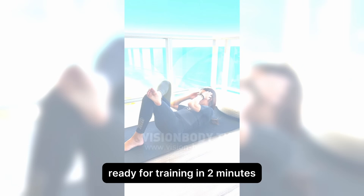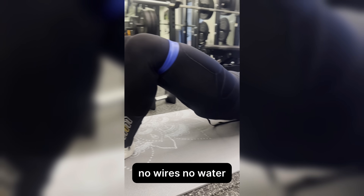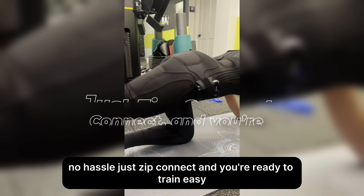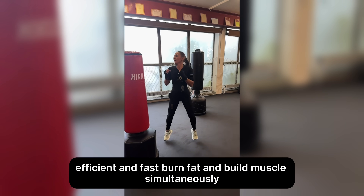Ready for training in two minutes. You can suit up in the power suit in less than two minutes. No wires, no water, no hassle. Just zip, connect, and you're ready to train. Easy, efficient, and fast.